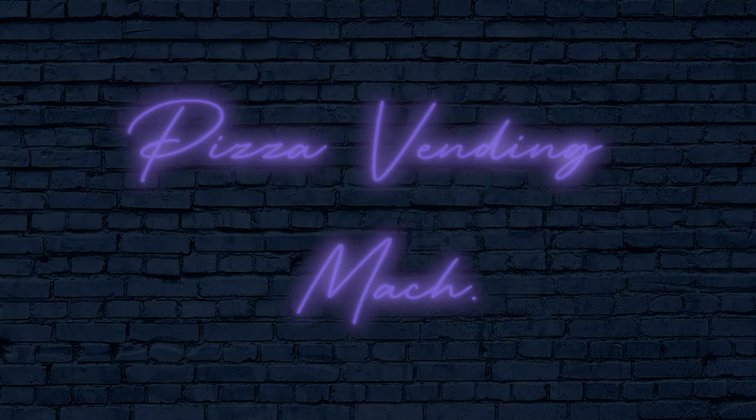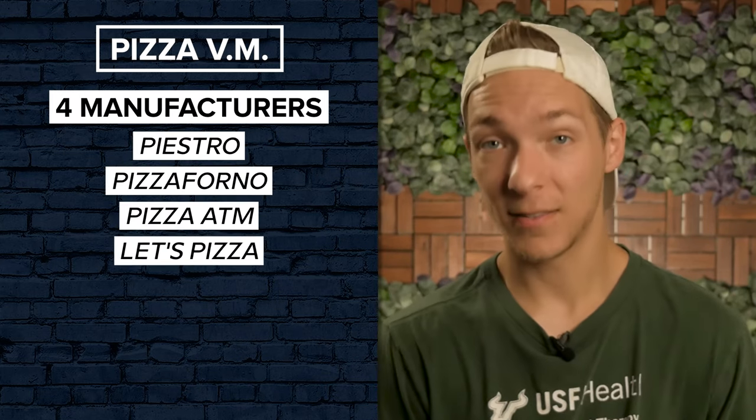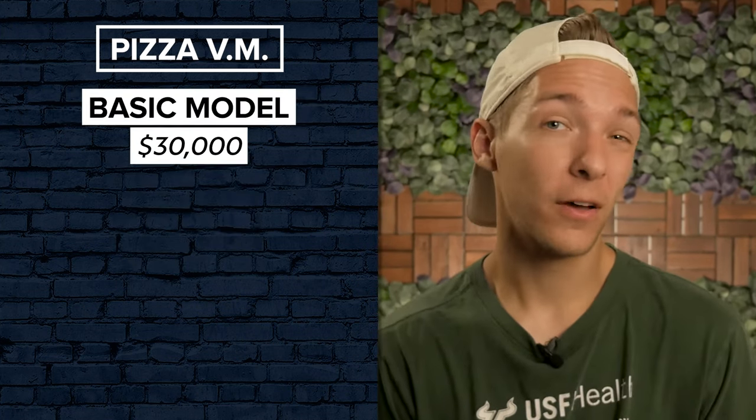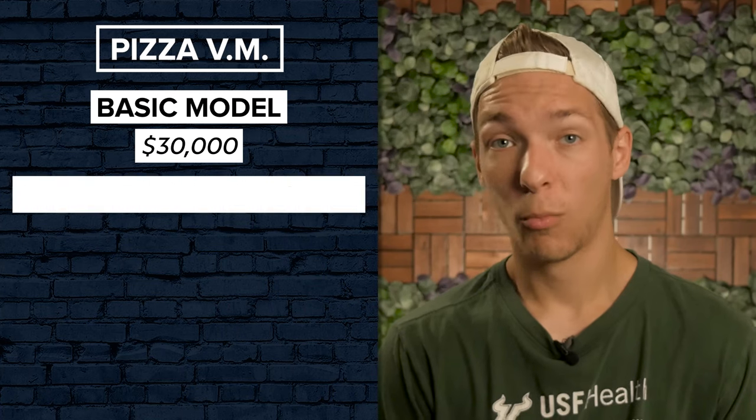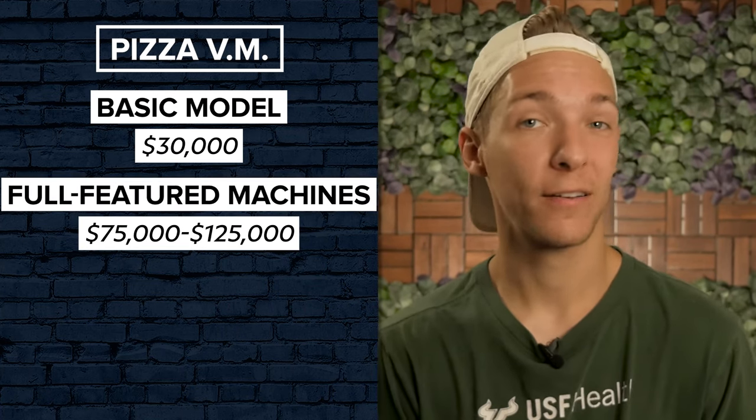Pizza vending machine costs. As of 2022, there are four main pizza machine manufacturers vying for market dominance in the United States: Paistro, Pizza Forno, Pizza ATM, and the current front-runner, Let's Pizza. It should be noted that none of these machines are cheap. At the very least, you'll have to invest $30,000 for a basic model, while more full-featured machines run from $75,000 up to $125,000.